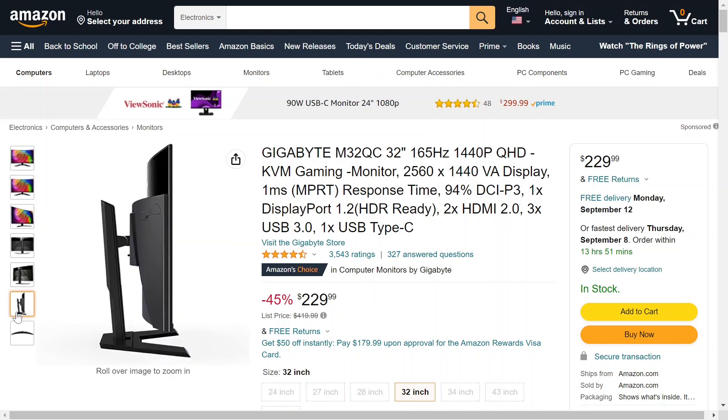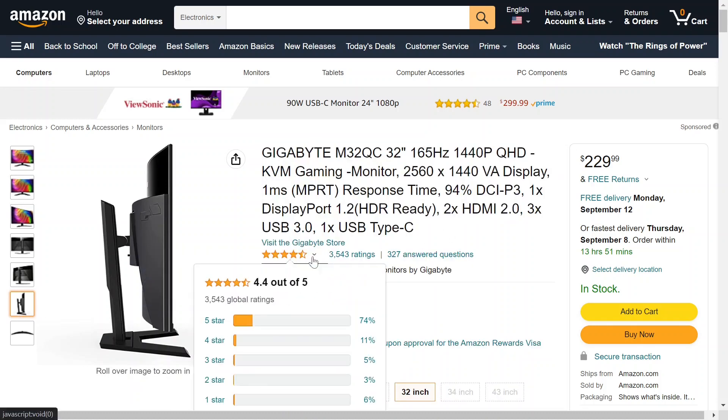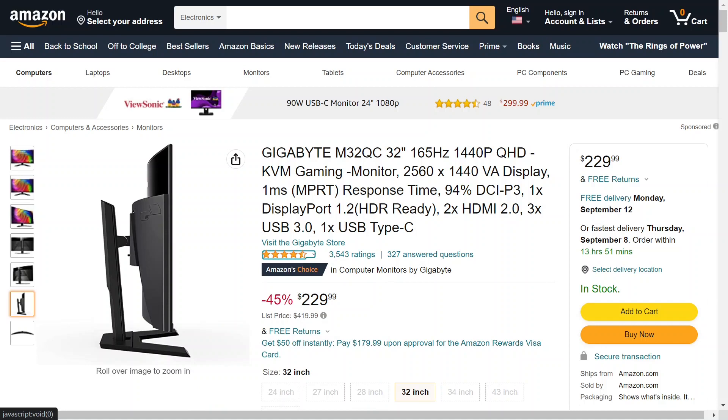Here it is from the side profile — you can see it is indeed curved, so if you're into that, here you go. Ratings: it has 4.4 stars out of 5 with over 3,500 ratings. If you're interested in checking this out to see if it's right for you, I'll have a link down below. Thanks so much, hope to see you in a future video.